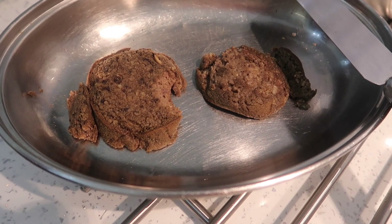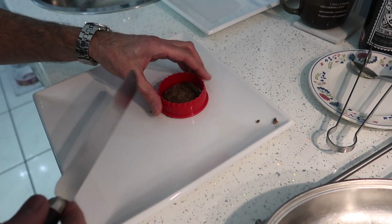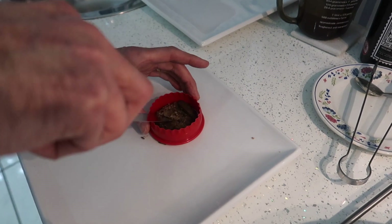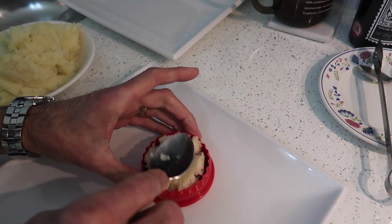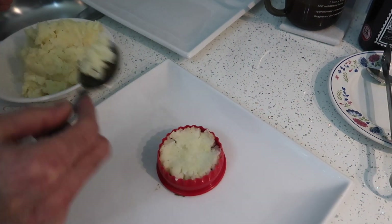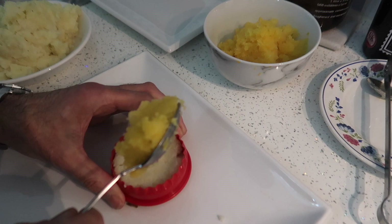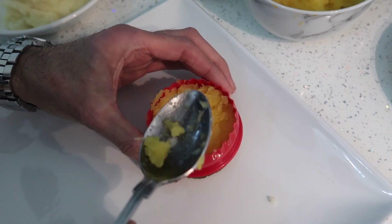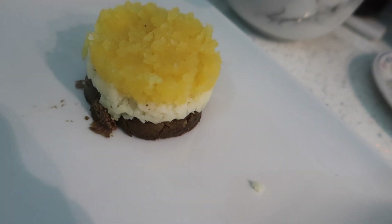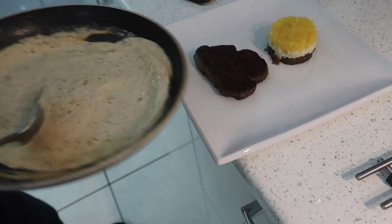The haggis is now out of the oven and we're going to plate. That's the haggis now in the mold. Adding some mashed potato — the tatties — and then the neeps, which is the swede, alongside.